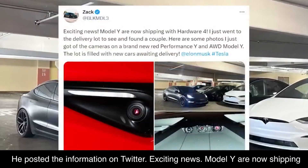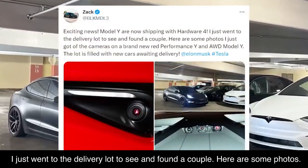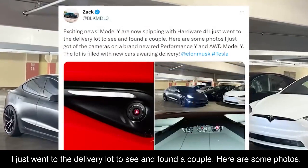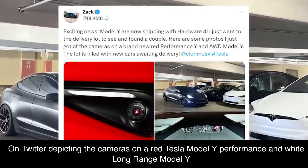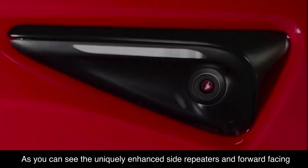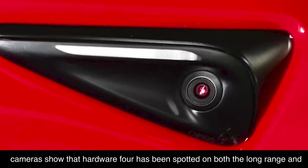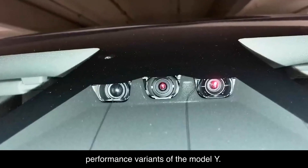Exciting news! Model Ys are now shipping with Hardware 4. He went to the delivery lot and found a couple, posting photos on Twitter depicting the cameras on a red Tesla Model Y Performance and a white long-range Model Y. As you can see, the uniquely enhanced side repeaters and forward-facing cameras show that Hardware 4 has been spotted on both the long-range and performance variants of the Model Y.